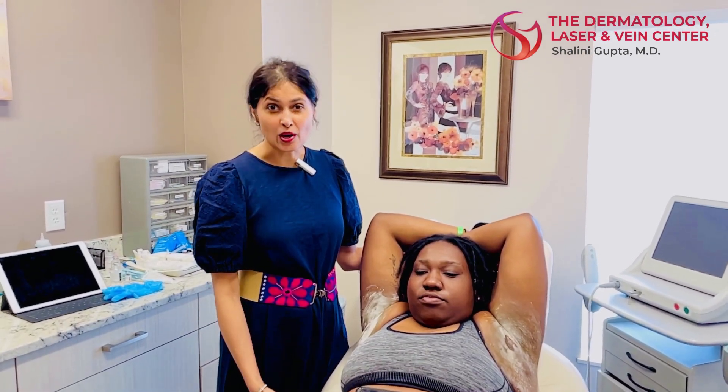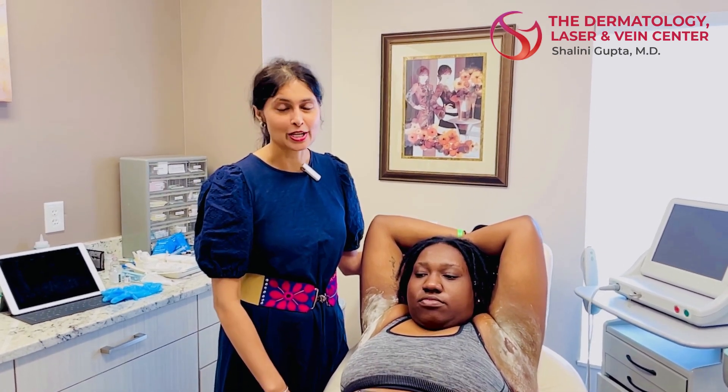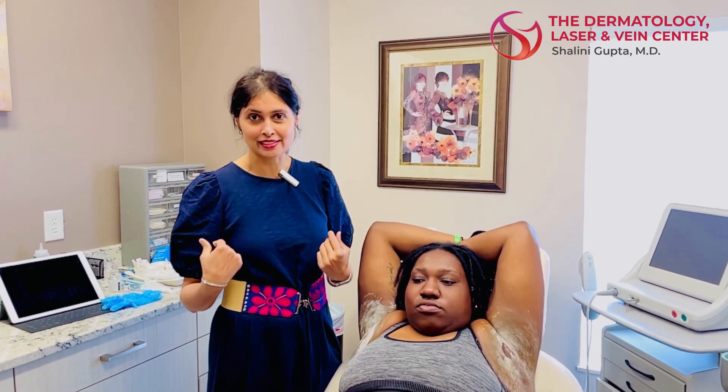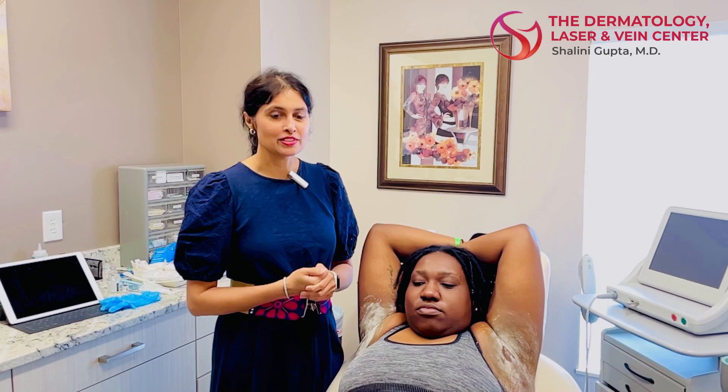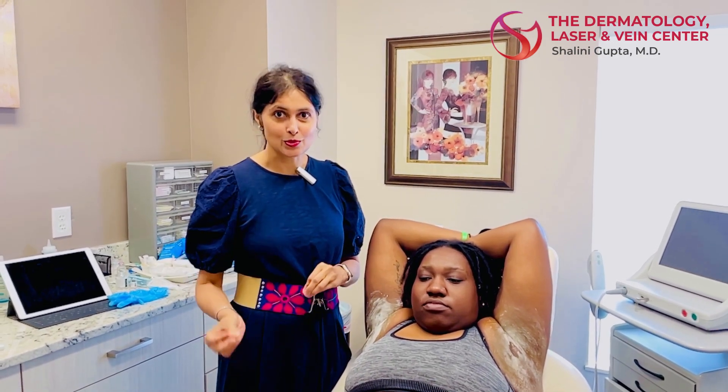We don't know exactly what causes it. Sometimes it runs in families but not all the time. The most common areas of hyperhidrosis are definitely the underarms, and the second most common area are probably the palms, followed by the scalp and the forehead. I have also treated hyperhidrosis in the lower back, the groin area, and feet. Pretty much any part of the body where there's an excess amount of sweat interfering with your life, we can inject those areas with Botox.